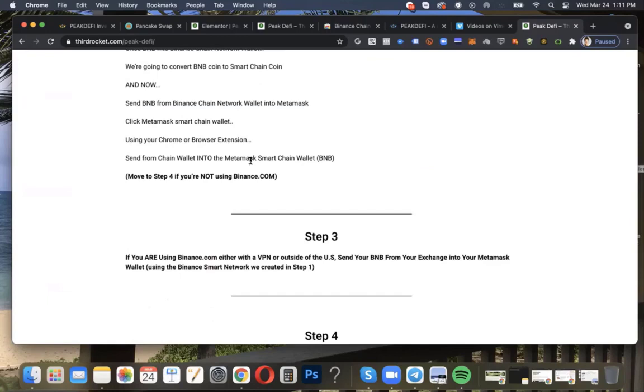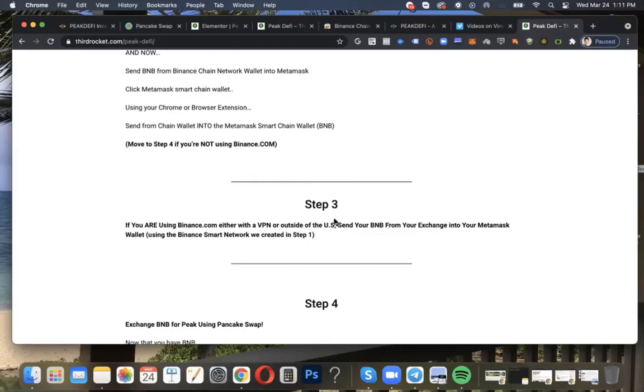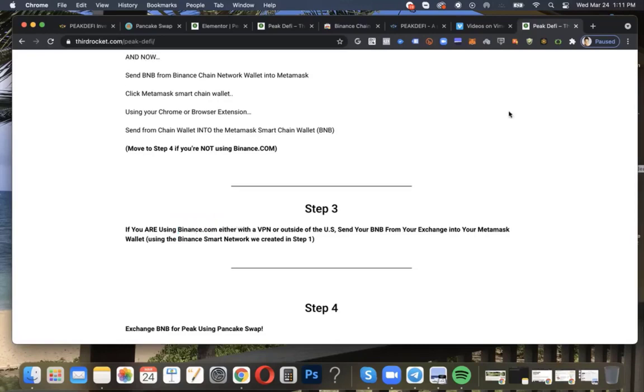You need to use the Binance Chain Network wallet to transfer BNB into MetaMask. If you're using Binance.com with a VPN or you're outside of the United States, go to Binance.com and send your BNB from there — which is where it would be located after you purchased or traded into BNB. You would withdraw your BNB out of Binance.com, likely with a VPN, and send it directly into your MetaMask.